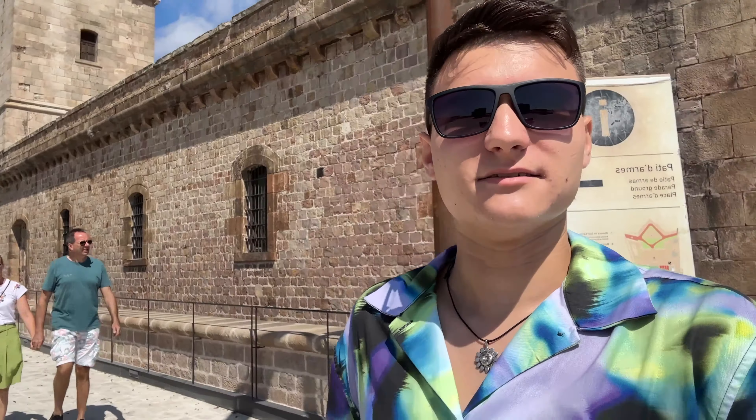Now we are finally at Montjuic Castle. Before we enter, let me explain what is important about this castle, because many of you probably want to know: what is this castle, why am I here, why am I showing you this, and why is it so important?